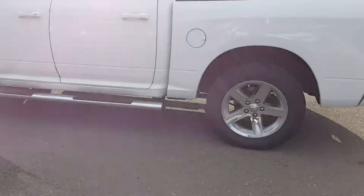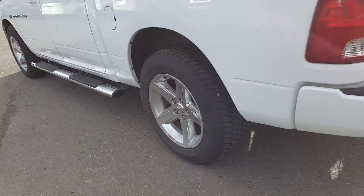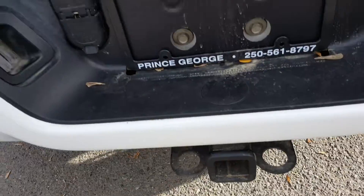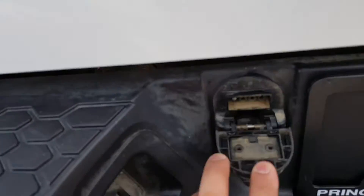As you can see it's white in color, comes with running boards, got the alloy wheels on it. Got the dual tip exhaust system with of course the tow hitch, with all the wiring and stuff like that.